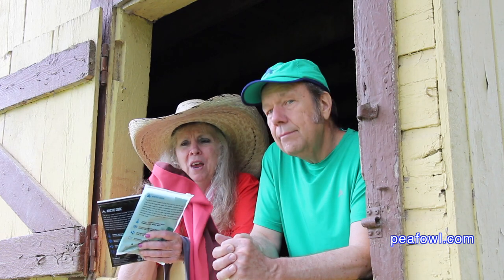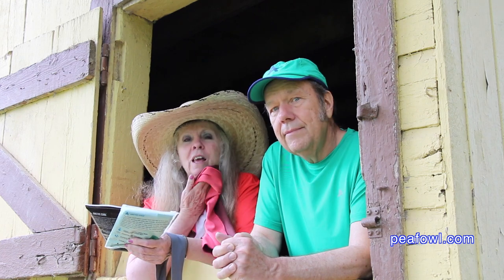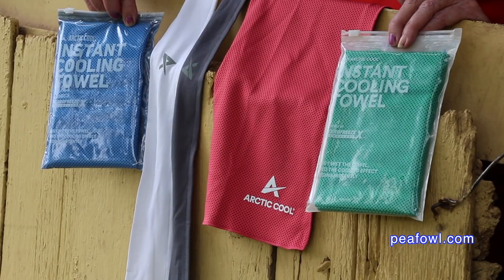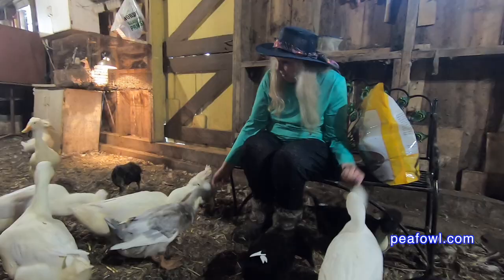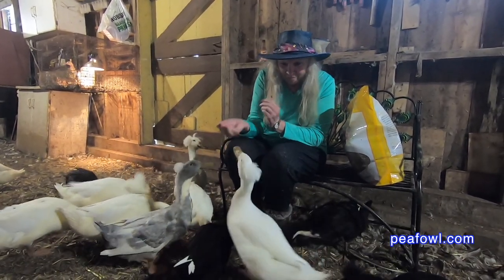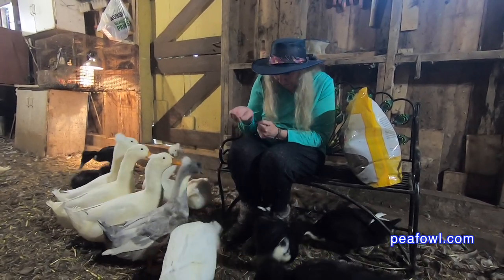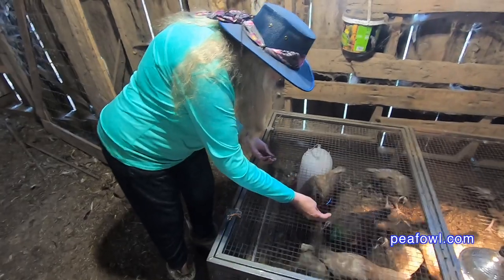This is my favorite thing ever — it's the Arctic Cool instant cooling towel and it instantly cools me off. I love the different colors, it's kind of fun. She uses it all the time when she's feeding her baby ducks, and sometimes she has to spend so much time at the peacock barn feeding the baby ducks and pea chicks, so she needs her cooling towel and cooling shirt to keep her cool.